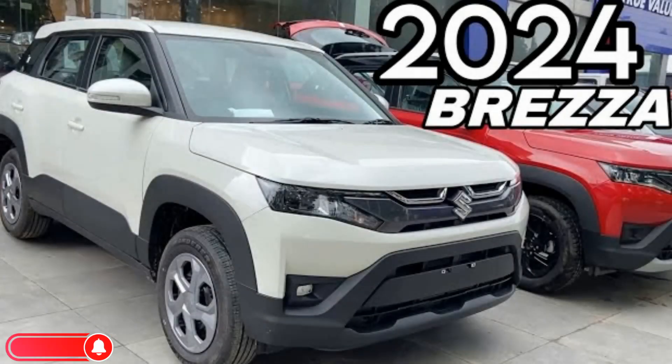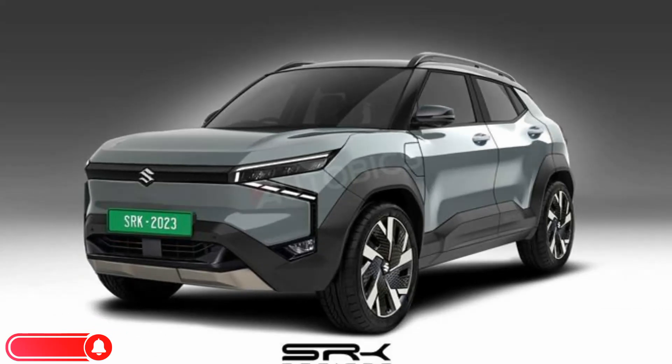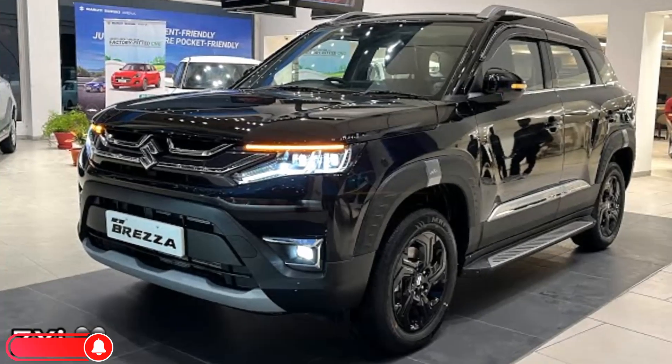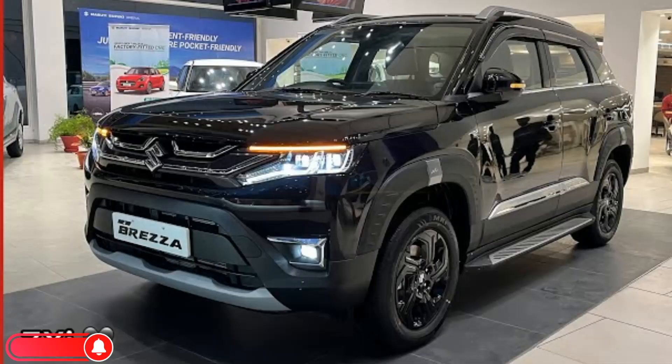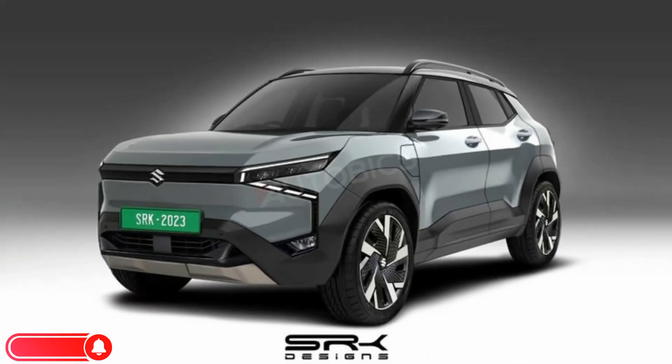Hello everyone, welcome to my YouTube channel New Car 2024. The Maruti Suzuki Brezza 2024 is a subcompact SUV that was launched in India on June 30, 2022. It is the successor to the Maruti Suzuki Vitara Brezza, which was launched in 2016.